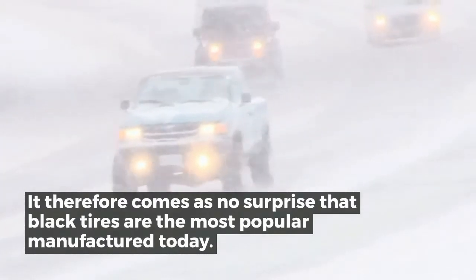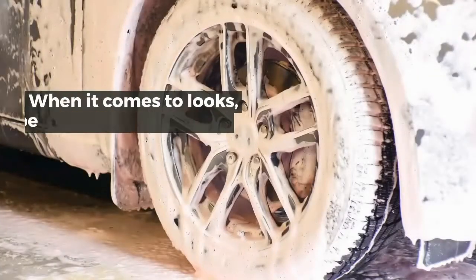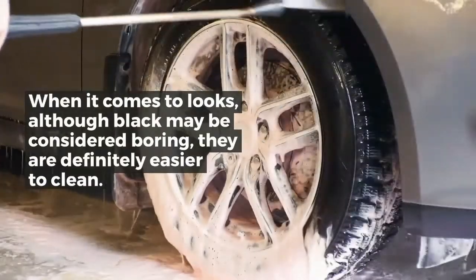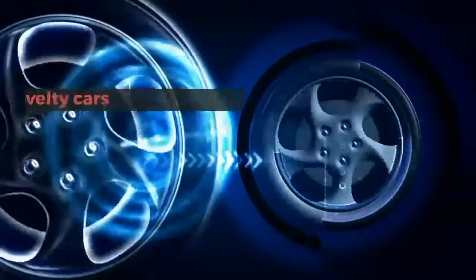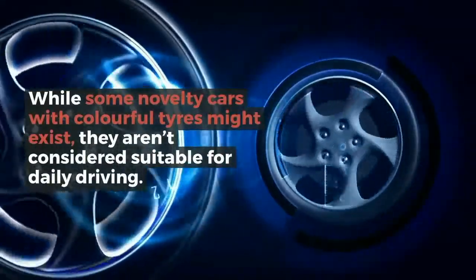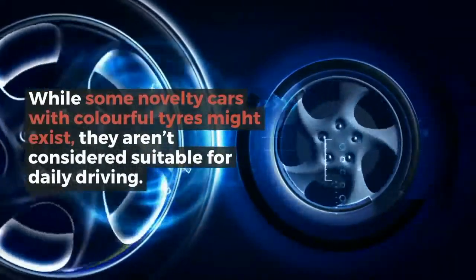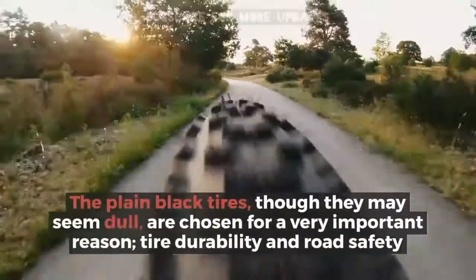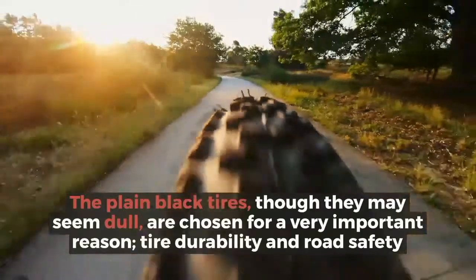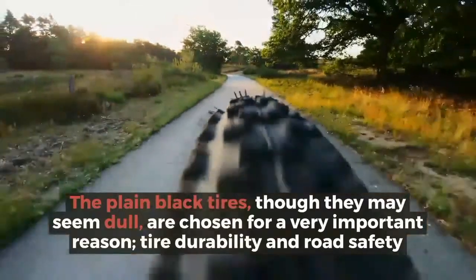It therefore comes as no surprise that black tires are the most popular manufactured today. When it comes to looks, although black may be considered boring, they are definitely easier to clean. While some novelty cars with colorful tires might exist, they aren't considered suitable for daily driving. The plain black tires, though they may seem dull, are chosen for a very important reason: tire durability and road safety.